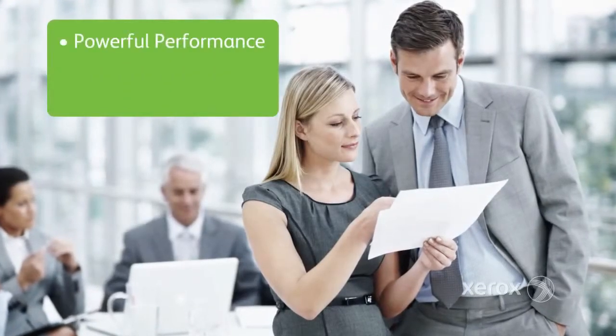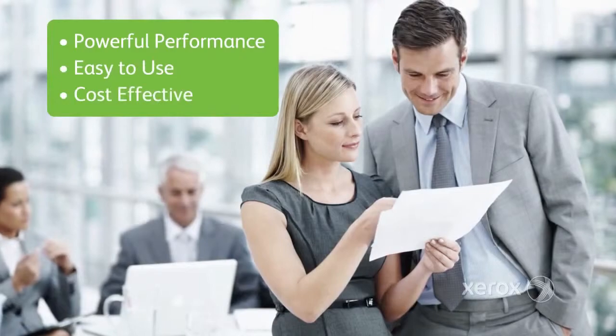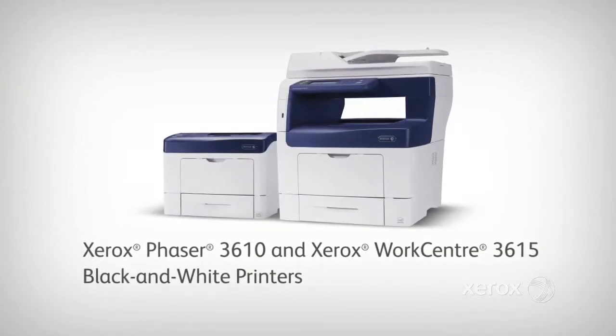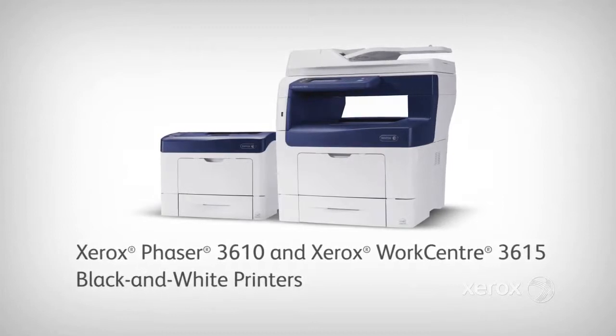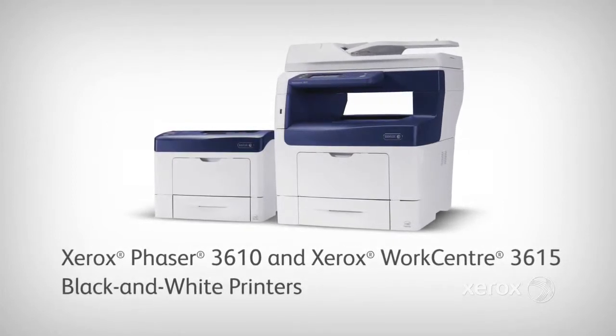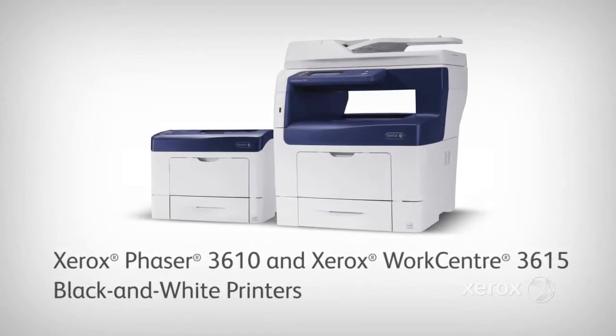What's a comprehensive solution suitable for any work environment? The Xerox Phaser 3610 printer and WorkCenter 3615 multifunction printer — high-performance partners that take your business to the next level.